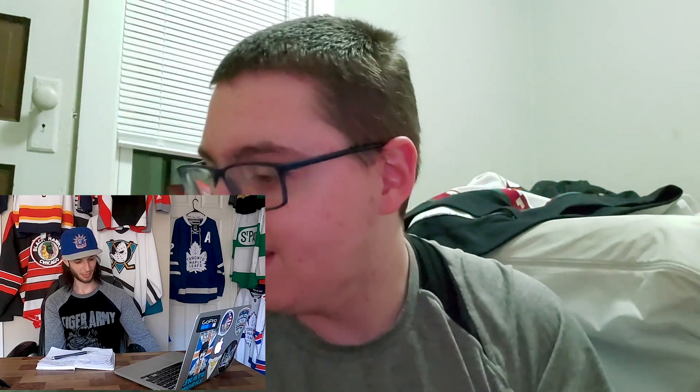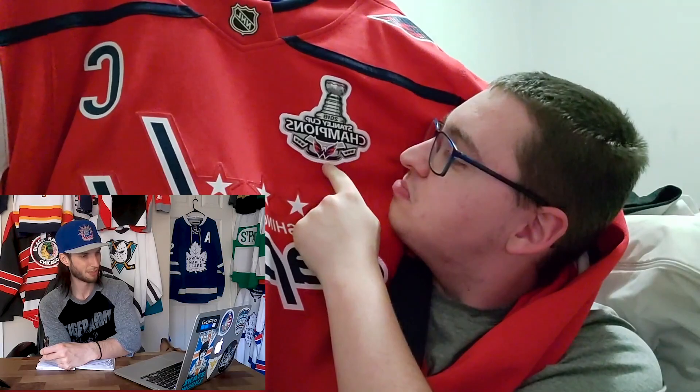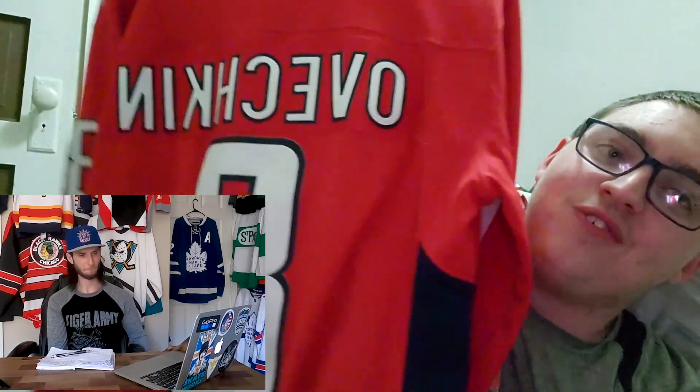This one was kind of hard to trick you on. If you got it, 100% correct. This is the one that also has a name on it — I mentioned it in the live stream. It is my 2018 Stanley Cup Champion patch Washington Capitals jersey.